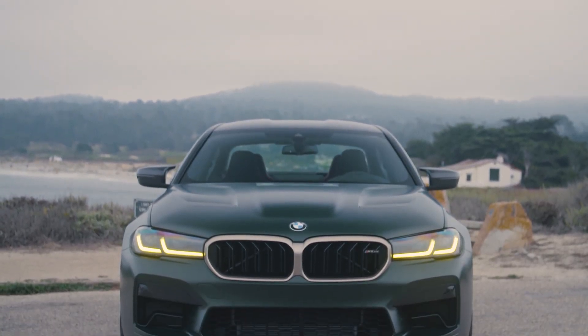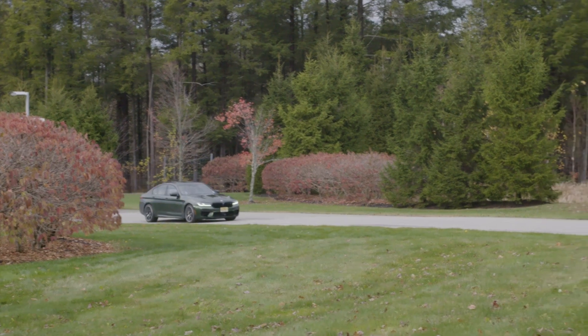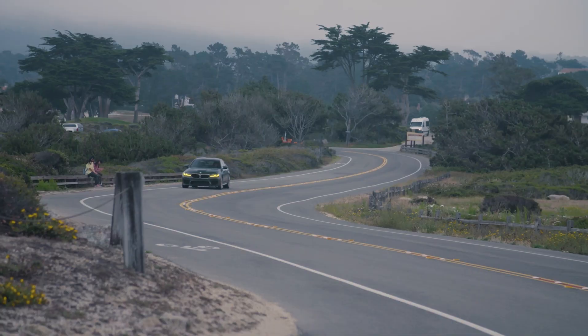Advantage BMW Midtown is here to help you learn about the available engine of the 2023 BMW M5, as well as its top speed, horsepower, and 0-to-60 time.